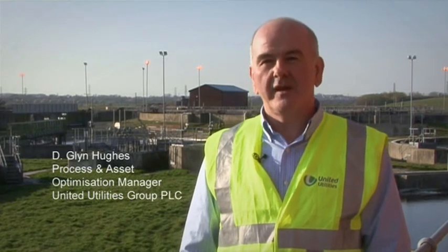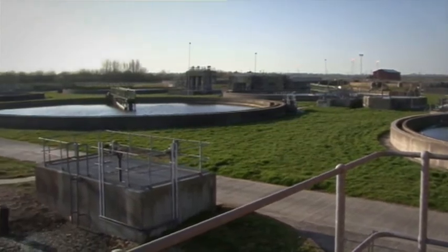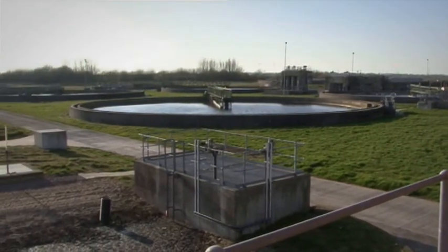United Utilities are extremely satisfied with the work we have done here at Preston with WETECO. Installation of the new ECHORAY tubes and ballasts have given us approximately 50% savings on our energy consumption during the last 12 months. We are now looking to extend the programme across other sites within United Utilities and install this new equipment.